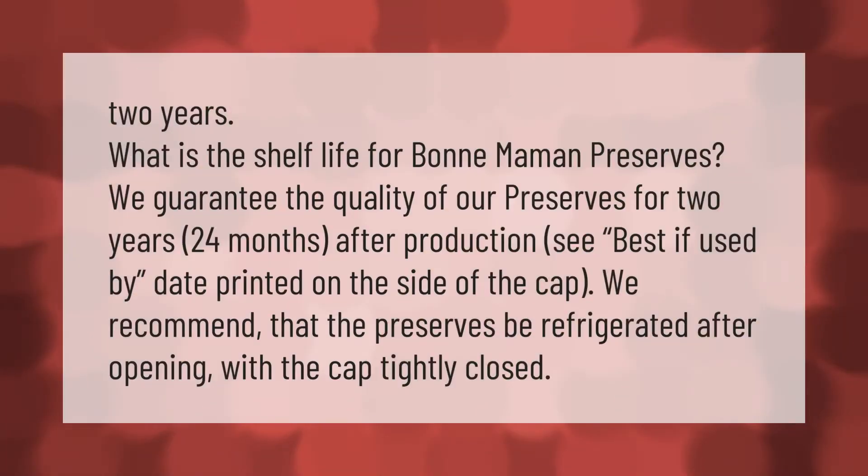What is the shelf life for Bonne Maman preserves? We guarantee the quality of our preserves for two years — 24 months after production. See the best-if-used-by date printed on the side of the cap. We recommend that the preserves be refrigerated after opening, with the cap tightly closed.